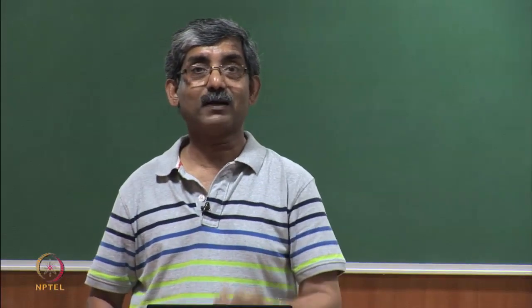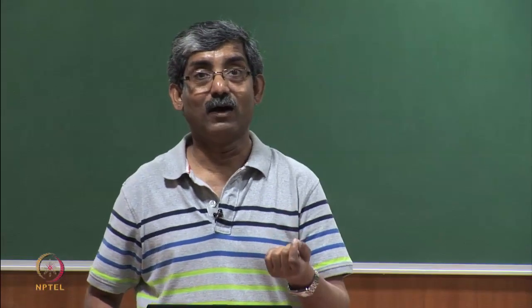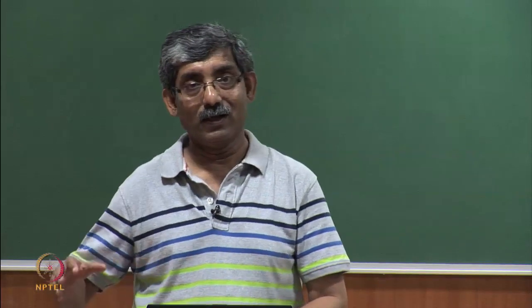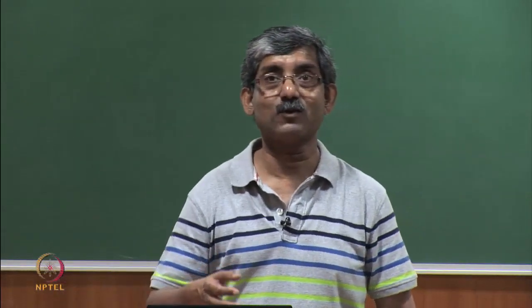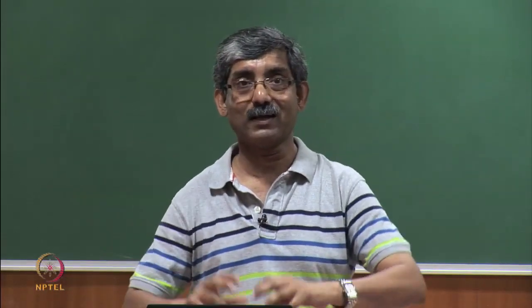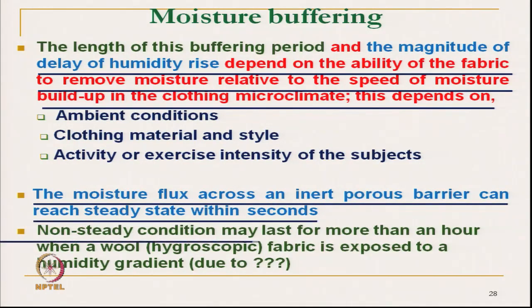In non-steady conditions, as in the case of hygroscopic fibre, the moisture is allowed to transmit through the pores as well as being absorbed by the fabric and gradually transmitted. This is a non-steady case, because both Fickian and non-Fickian diffusion take place.